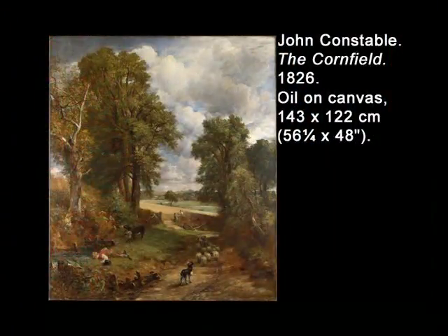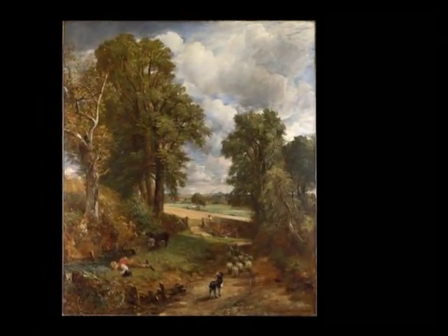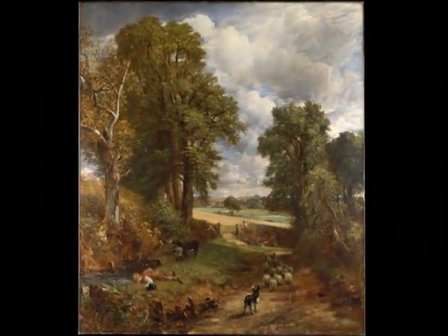The Cornfield, which is signed and dated 1826, also reproduced — though with artistic license — a scene from Constable's boyhood. The scene shows part of Fenn Lane, which Constable would have walked along on his way to school in Dedham from his home in East Bergholt. Painted in the year Constable turned 50, it seems an appropriate combination of his nostalgic recall, studies from life, and imagination.